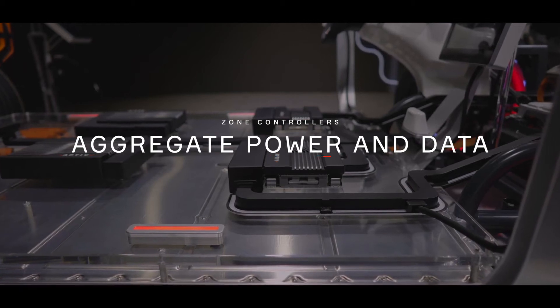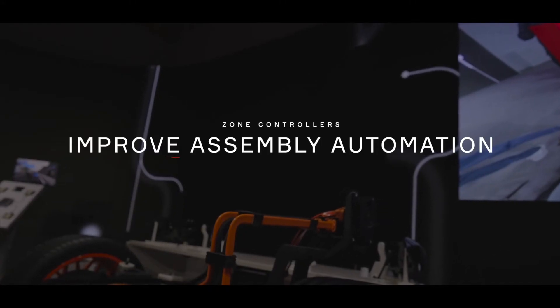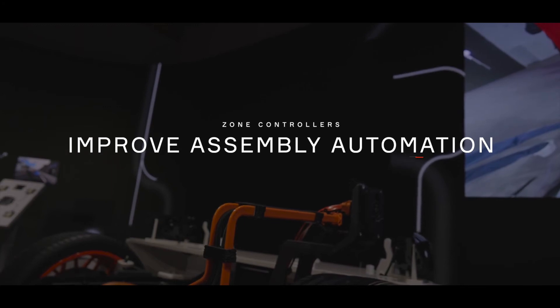They replace the fuse boxes, which you still have in cars, with hundreds of fuses distributed throughout the vehicle. New cars will not have these replaceable fuses anymore. They will use electronic fuses to supply power within the zone. They also aggregate data from other ECUs — these are the main tasks of the zone controller. Making something easier to automate on the vehicle assembly side, as well as in manufacturing, really goes hand in hand with the overall architecture change.